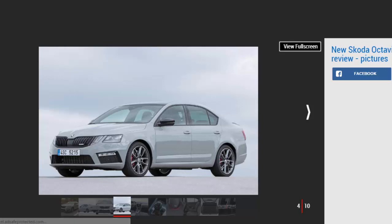The new grille, LED headlights, and C-shaped rear lights mark out this facelift model. Inside, there are some new Alcantara seats and ambient lighting to add to the sporty feel.